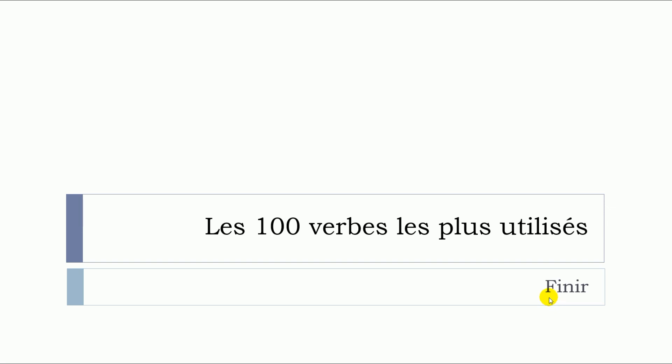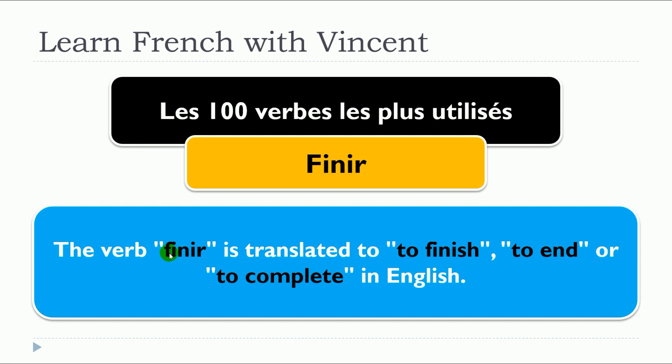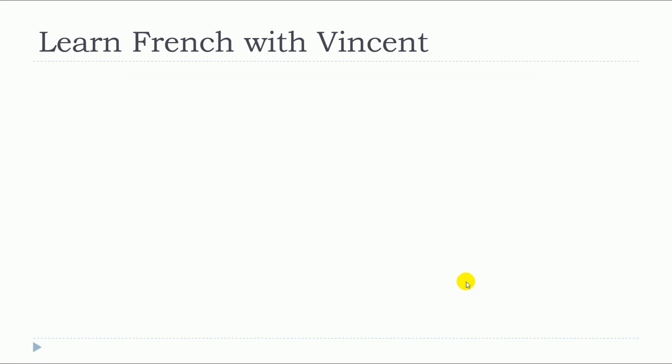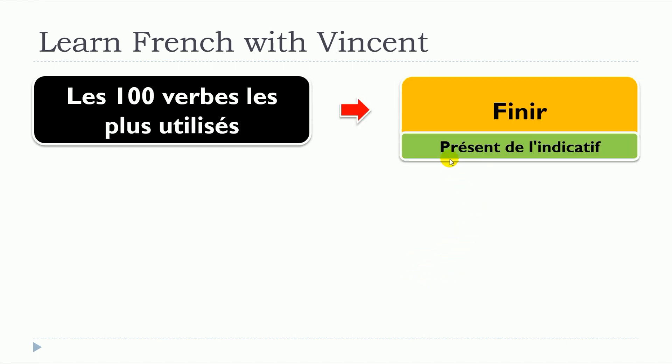In this lesson, we will see together the verb finir. The verb finir is translated to "to finish", "to end", or "to complete" in English. We will see a few examples of finir in présent de l'indicatif.